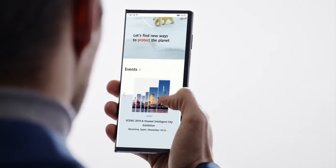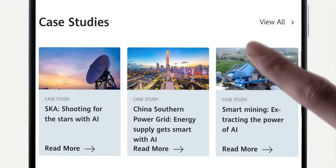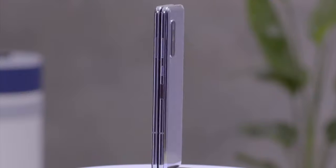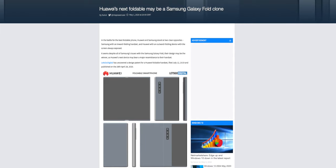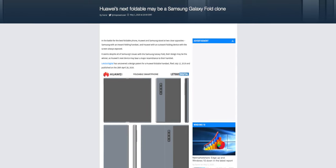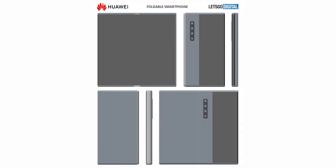Now it seems like Huawei is learning from the mistakes they made in the past. They are making their next foldable phone, which will get a lot of resemblance from the Samsung Galaxy Fold, because they filed a patent for a Samsung Galaxy Fold style device with an inward folding screen. Like the Fold, it also has a smaller external screen.